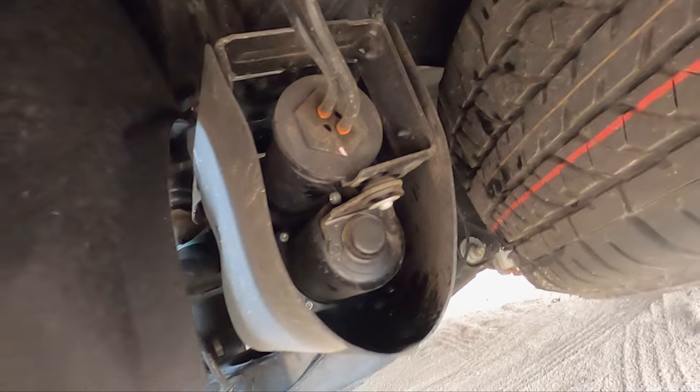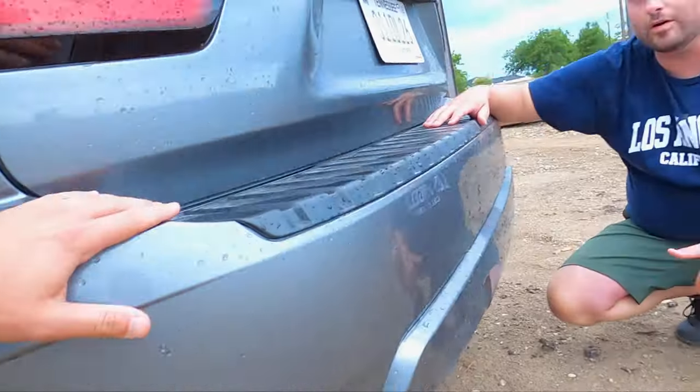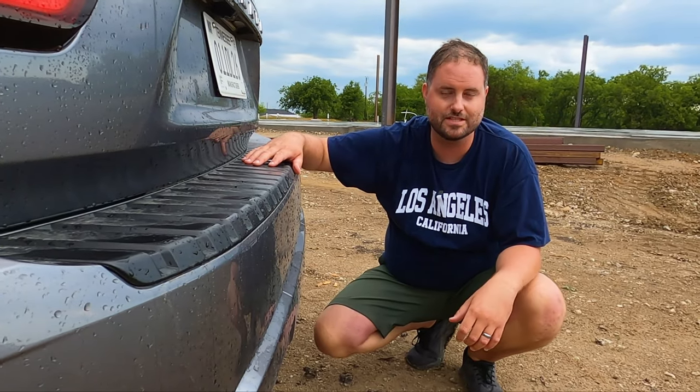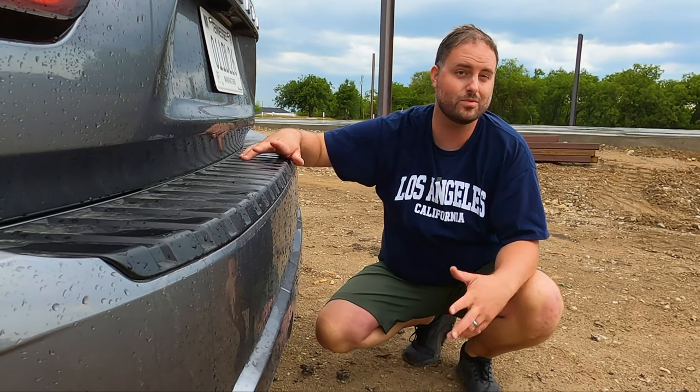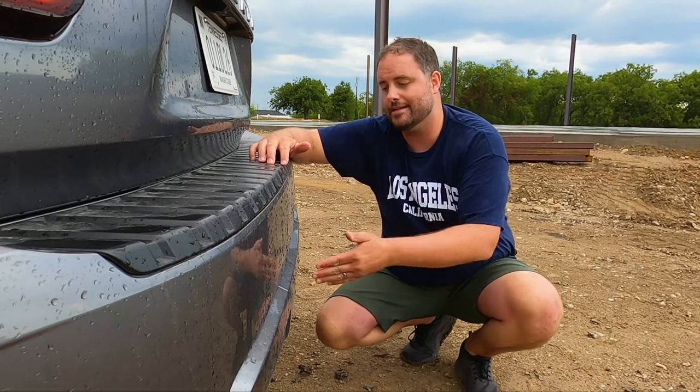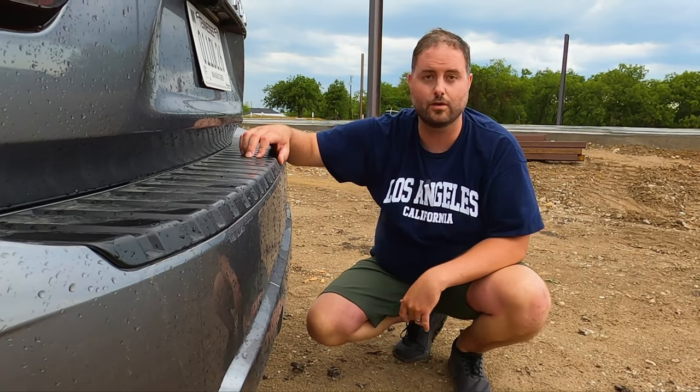What's that back there? That's a compressor — every single Armada from the S all the way to the Platinum comes with self-leveling rear suspension. It's actually air ride in the rear, which maybe explains why it rides so well. So when you load that hitch up with up to 850 pounds of tongue weight, this thing will be perfectly level going down the road.